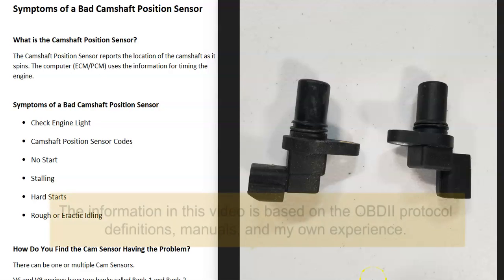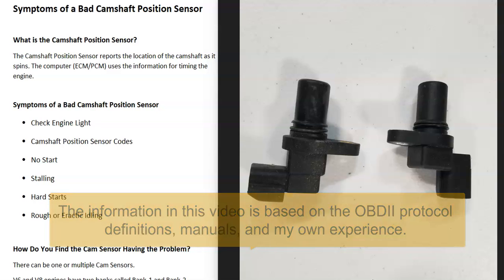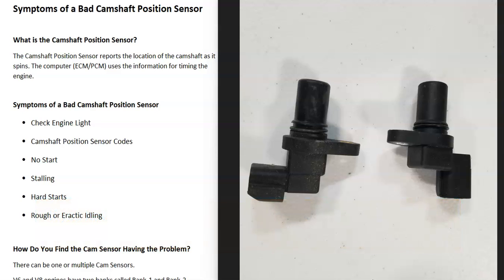If you have a vehicle and you think you have a bad camshaft position sensor, I'll go over the symptoms of a bad camshaft position sensor, how you can tell if it has gone bad, along with other things that could cause the same symptoms and can also cause issues.